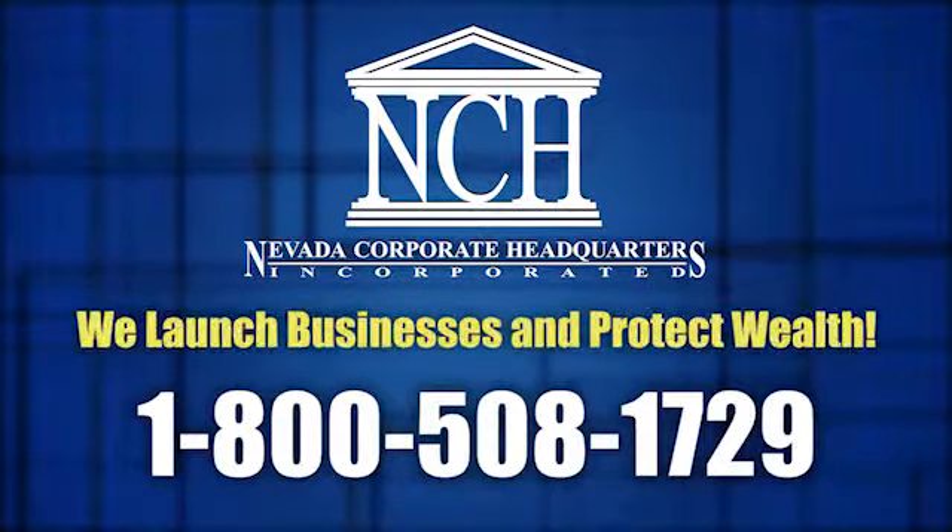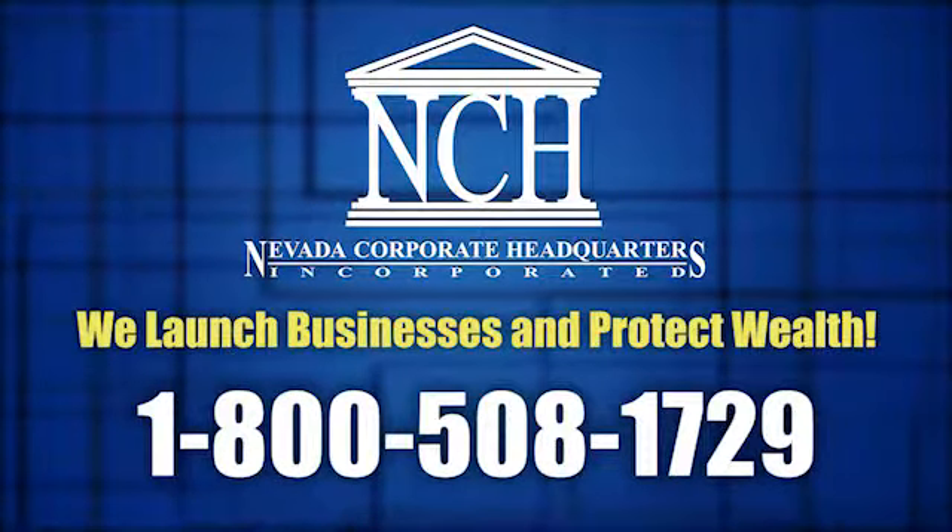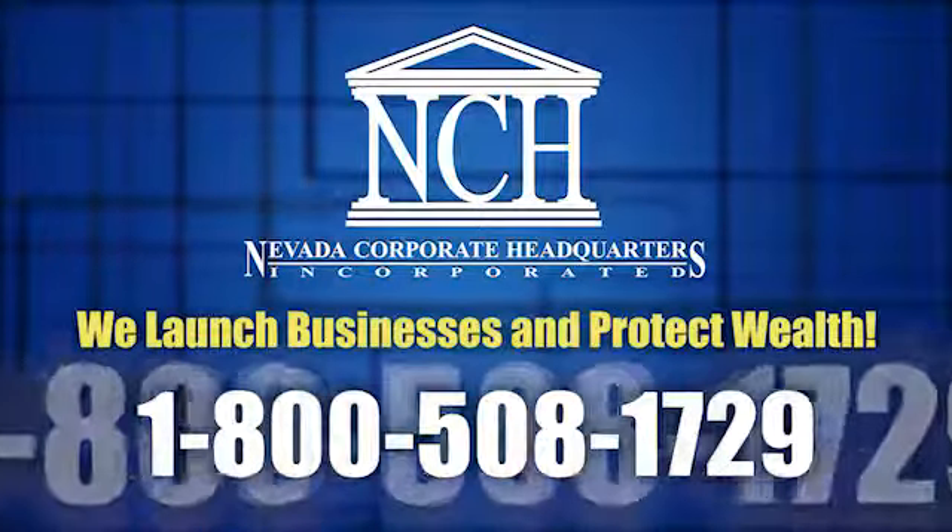To learn more, contact a Nevada Corporate Headquarters representative today at 1-800-508-1729.